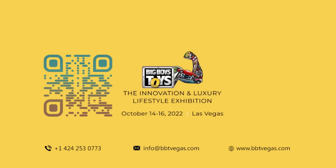For more such videos on innovative products, subscribe to our channel Big Boyz Toys Global. Check the description for product information.